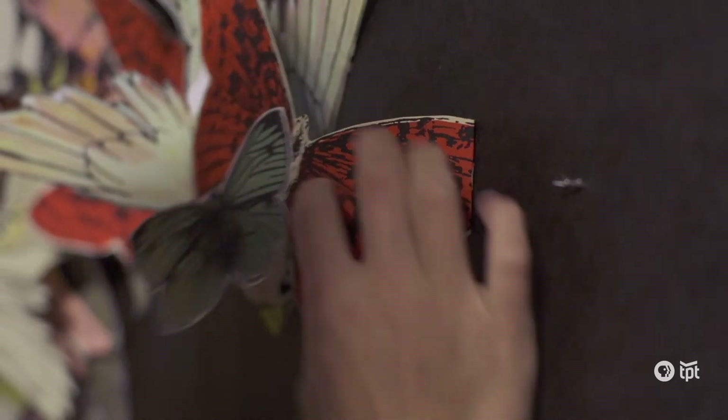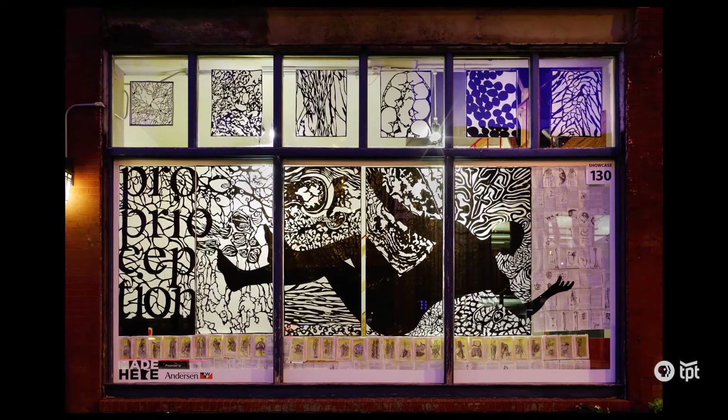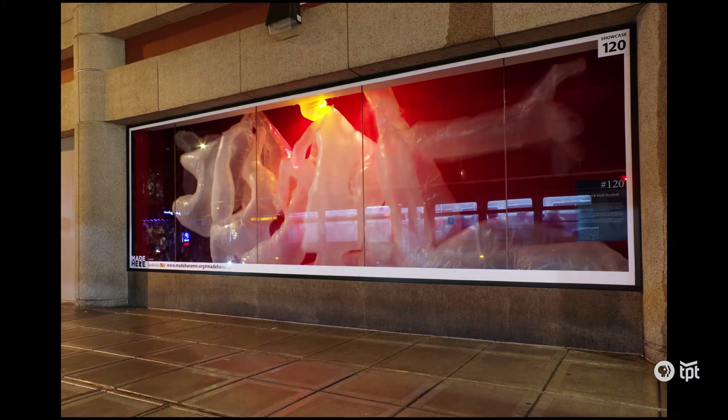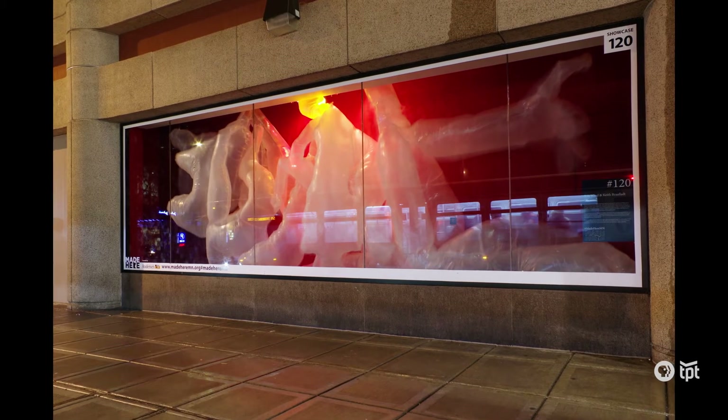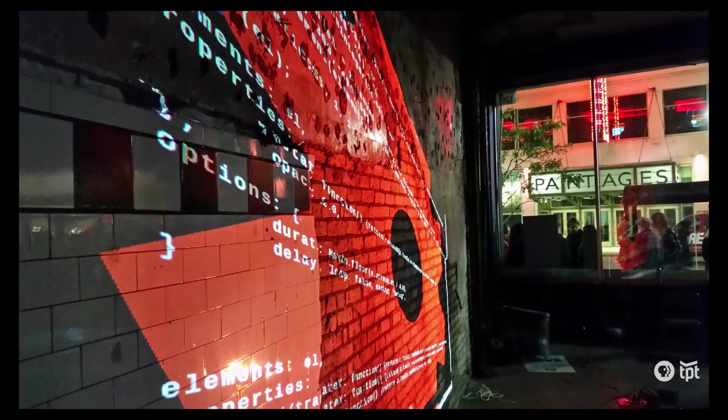We really cared about allowing anybody to participate in Made Here — to the point where you may not even identify as an artist but you might have a good idea about something that you want to showcase. We also work with mid-career and professional artists. We've had some artists whose work is owned at MIA and exhibited in Europe. These more recognizable names really raise everybody up.